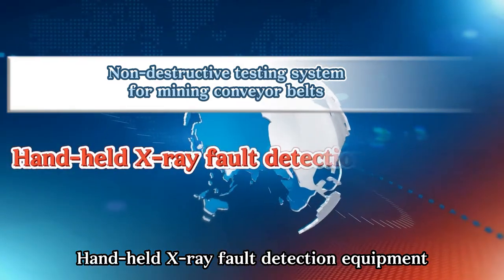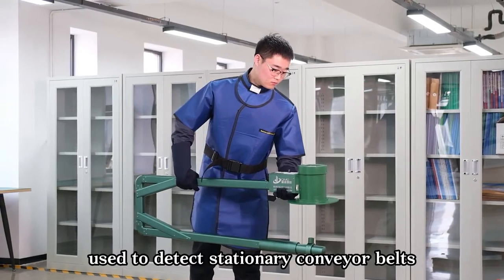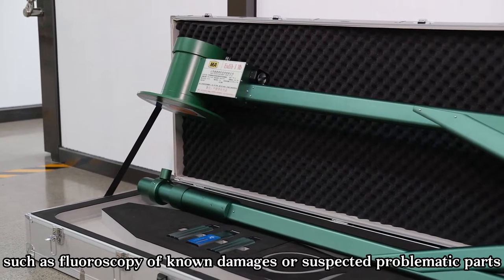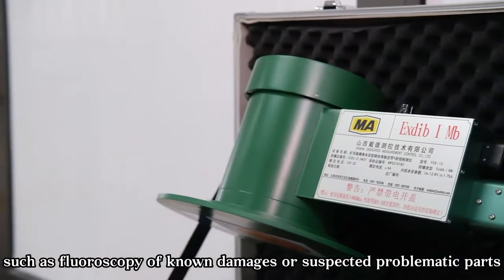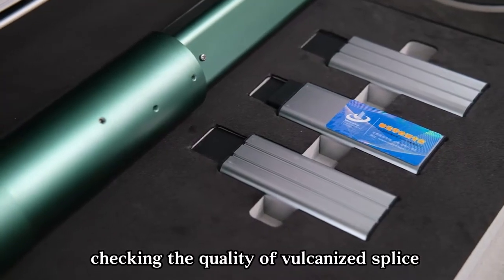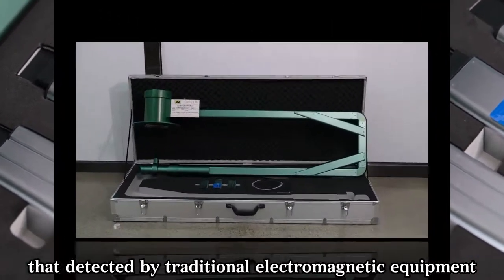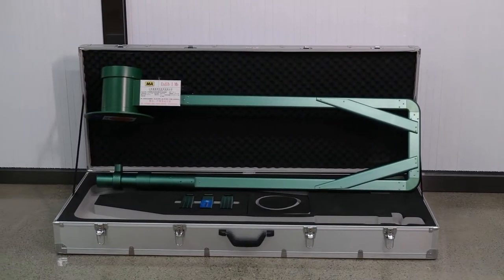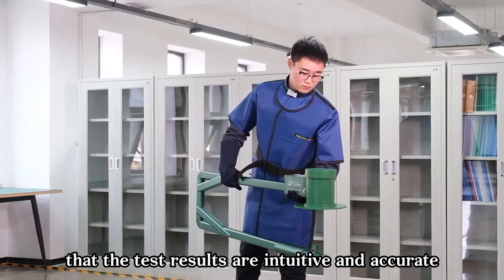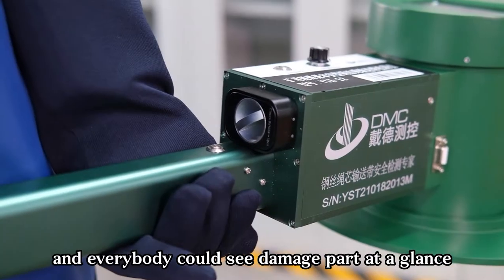The handheld X-ray detection equipment is suitable for one-person operation, used to detect stationary conveyor belts — such as fluoroscopy of known damages or suspected problematic parts, checking the quality of vulcanized joints, and re-detecting problem parts identified by traditional electromagnetic equipment. It carries out secondary confirmation to ensure that test results are intuitive and accurate, so that anybody could see the damaged part at a glance.